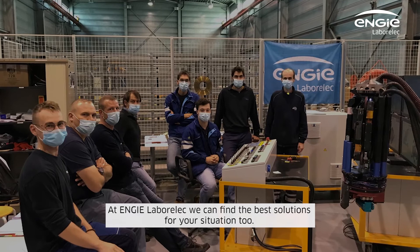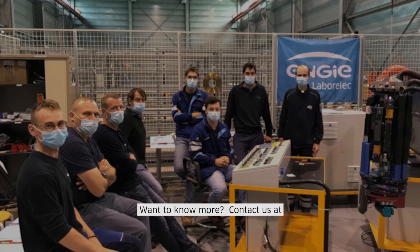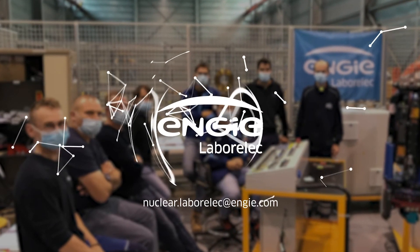At NG Laborlec, we can find the best solutions for your situation too. Want to know more? Contact us at nuclear.laborelec@ng.com.